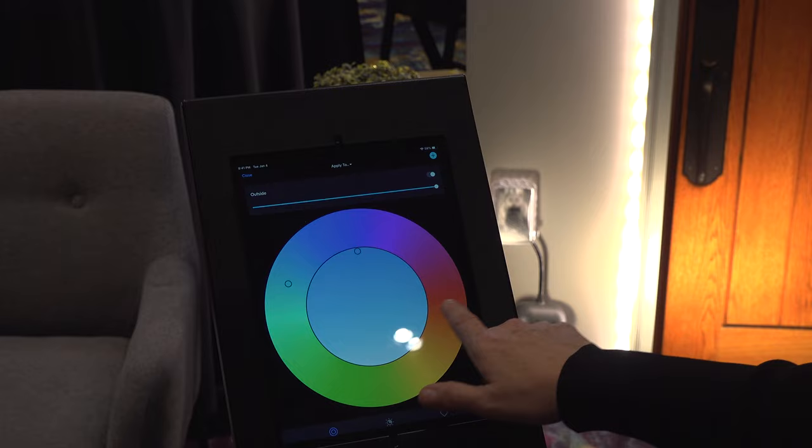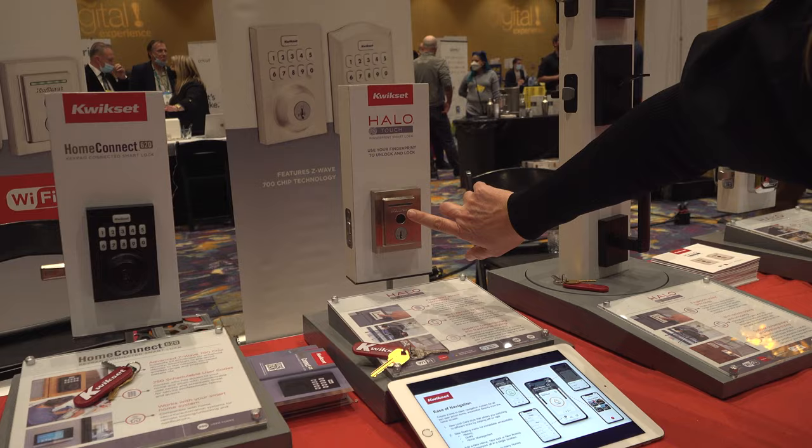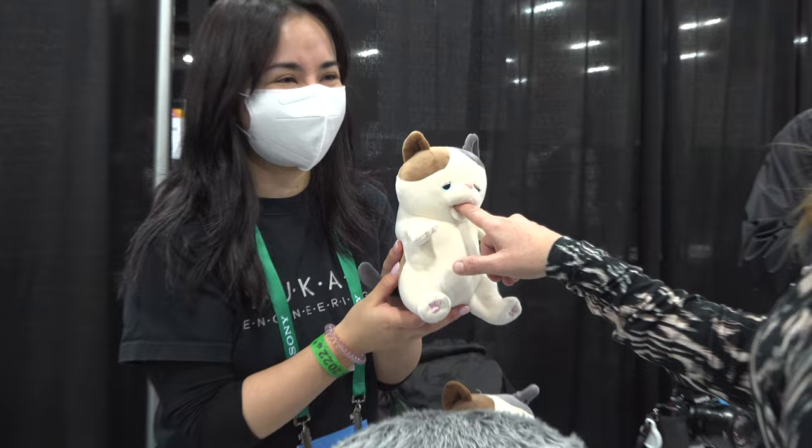We are coming at you live from Consumer Electronics Show 2022. So excited to be here. We've been doing all of the events, all of the press events. We're about to go into the Smart Home Hall and check out all the innovation for Smart Home, which I love and geek out on. I'm going to find the coolest stuff, so let's go check it out.